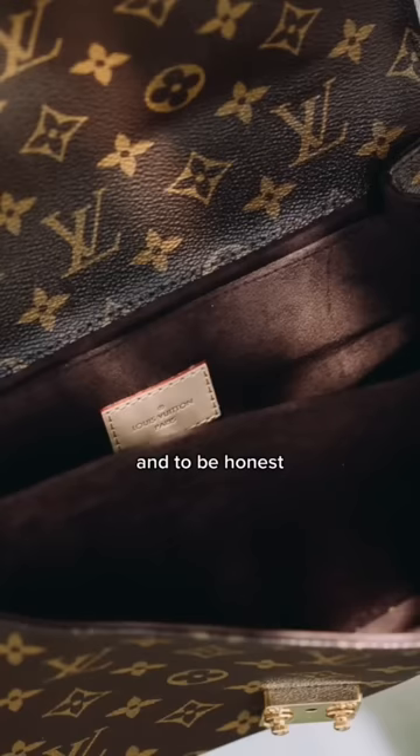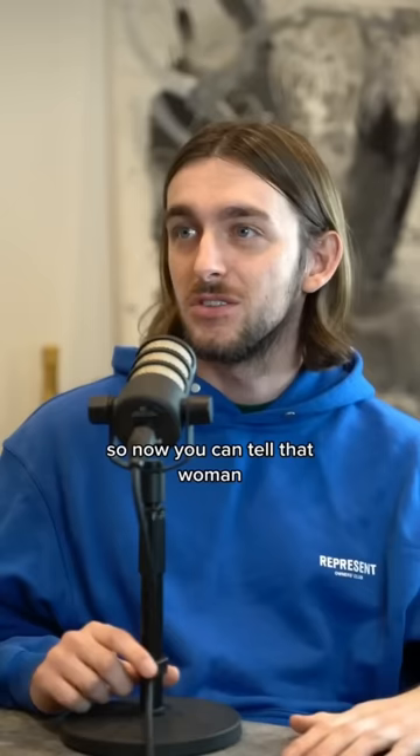It actually doesn't wear as quickly as leather does, so you'll have it for longer. So now you can tell that woman that you never wasted your money — and maybe she'll go and buy one.